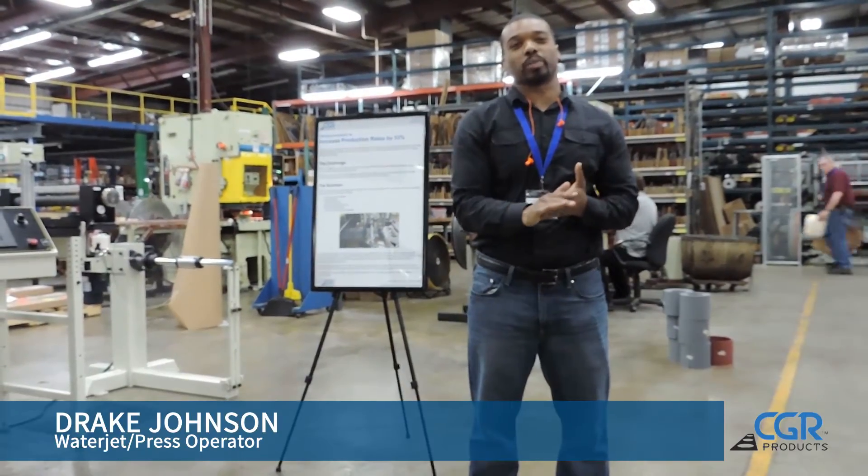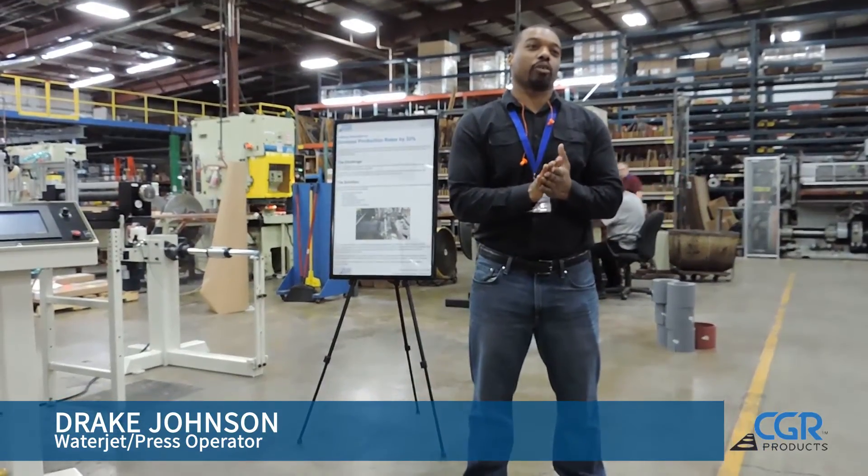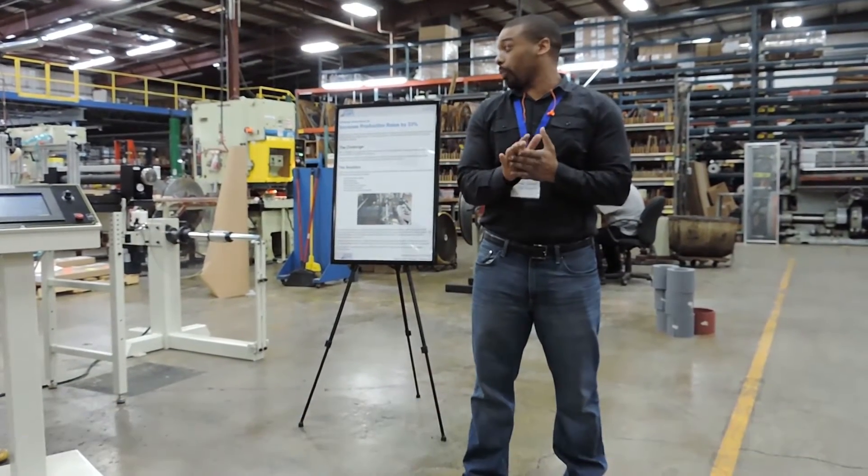Thank you guys for being with us here this morning. I'm going to give you guys a brief description on the case study that we did, increasing production by 33% on one of our free goals.